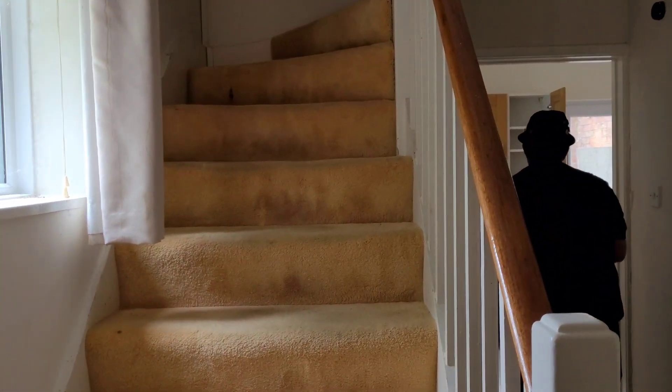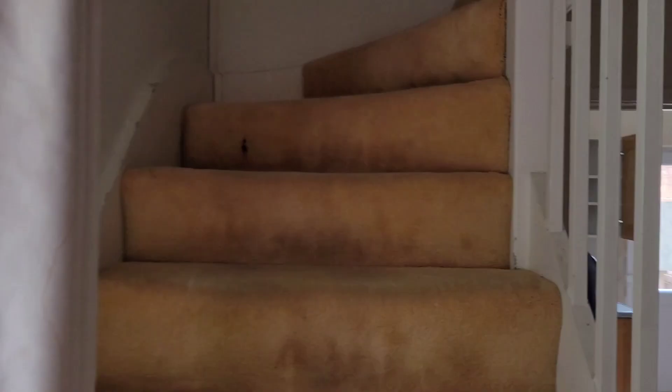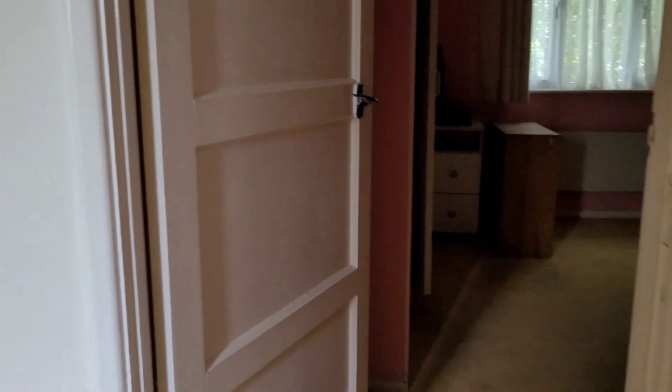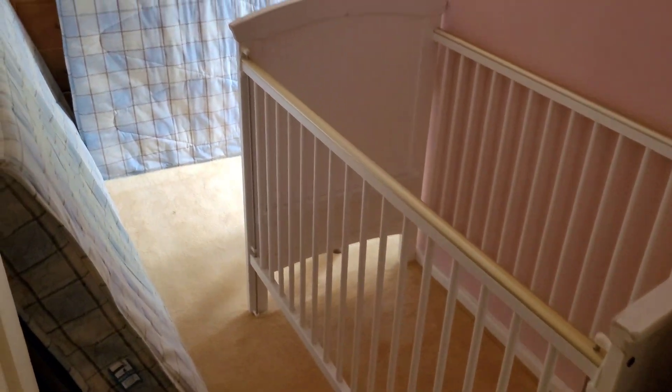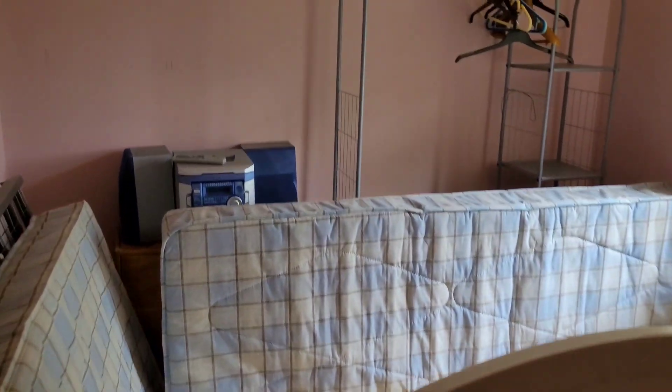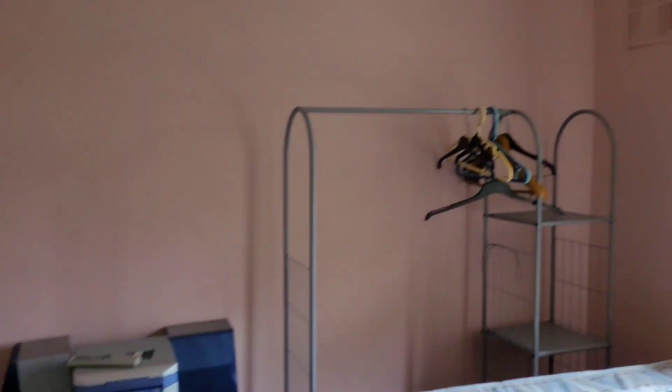Close that door. I'll go upstairs first - let's have a look up here. Jesus Christ, he's got some air mattresses. I wonder why all of these have been left empty.